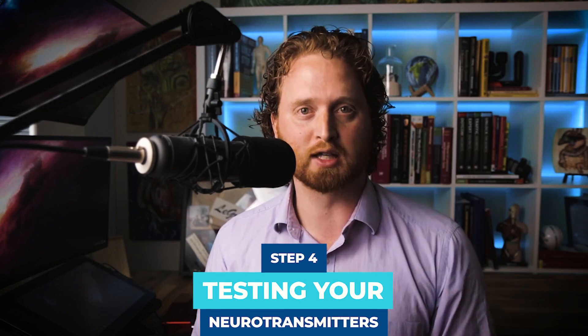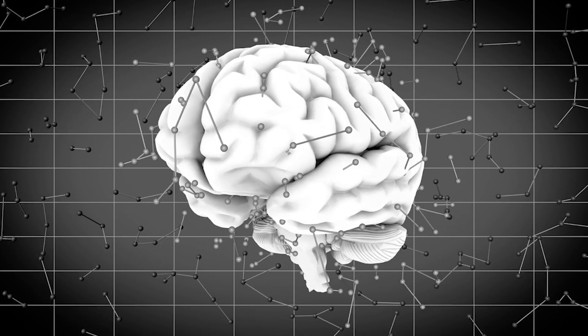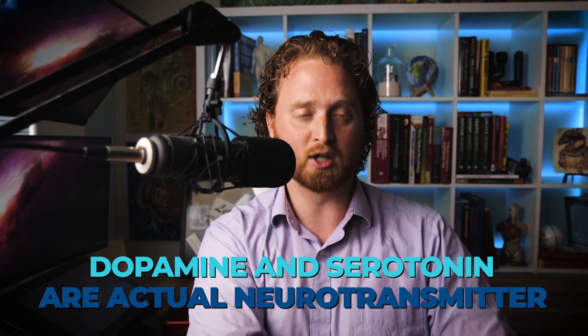The test that shocks me most that doctors almost never run is neurotransmitter testing — testing your brain chemistry. It's been used extensively in research but is rarely done clinically. When you test all your neurotransmitters, not just in the brain but throughout the body, you can identify which specific ones are out of balance. This helps determine whether it's truly ADHD, anxiety, or depression, because each condition is linked to different neurotransmitter imbalances.